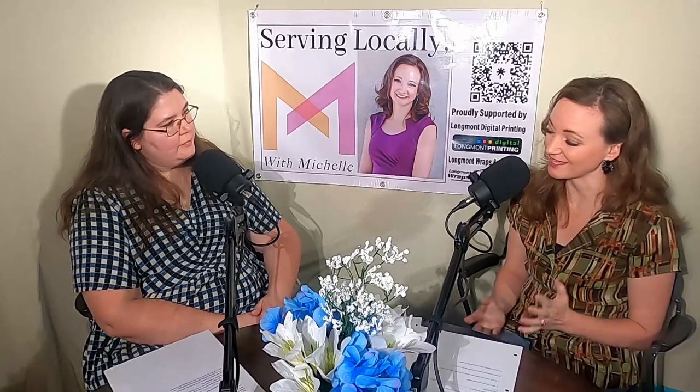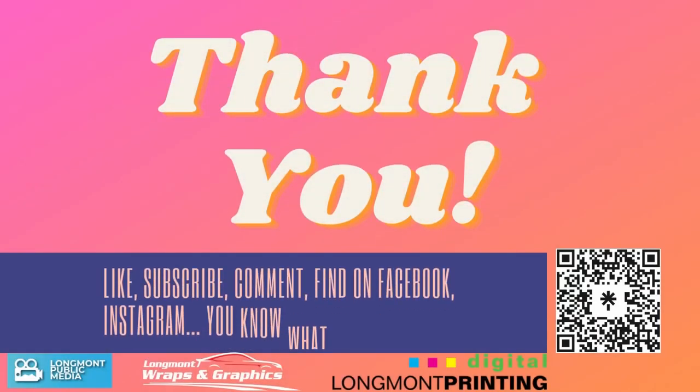Thank you again for coming on the show. I hope you get in contact and come check out the Longmont Museum. I've been there with the kids and they had a lot of fun with the magnet building things, and that turret up there is just stunning — you can see all of Longmont and what it has to offer. If you haven't checked it out, you need to go. Thank you for all that you do for the community. Thank you to my guests, my listeners, and my supporters. Serving together, we can strengthen our community. Please like and subscribe — now go connect with others and be a blessing.